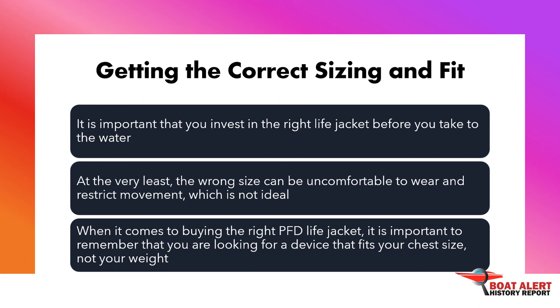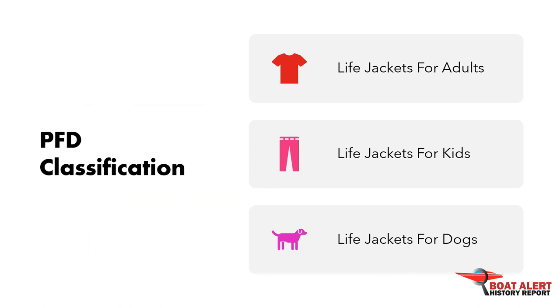Getting the correct sizing and fit is important. Invest in the right life jacket before you take to the water. At the very least, the wrong size can be uncomfortable to wear and restrict movement, which is not ideal. When buying the right PFD life jacket, remember that you are looking for a device that fits your chest size, not your weight.